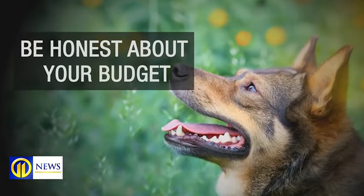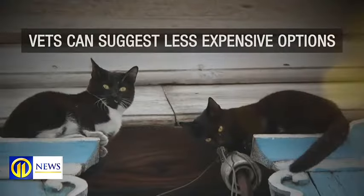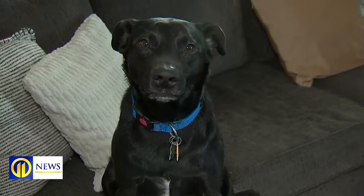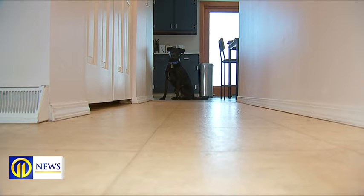Be honest about your budget. There are things we can maybe do that might be a step down in care, but still helpful for the pet. Vets can also suggest less expensive options — we don't have to do everything all in one day. If you do find you've racked up a bill during an emergency, some vets offer payment plans. There's also CareCredit, which is no interest for a set period of time.